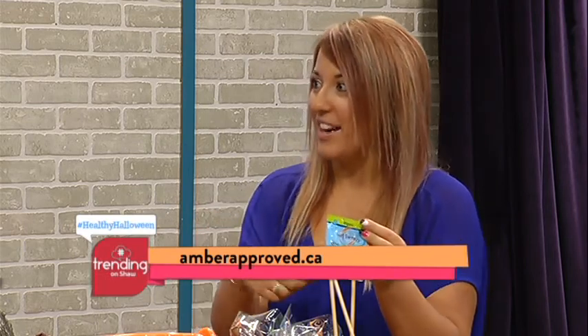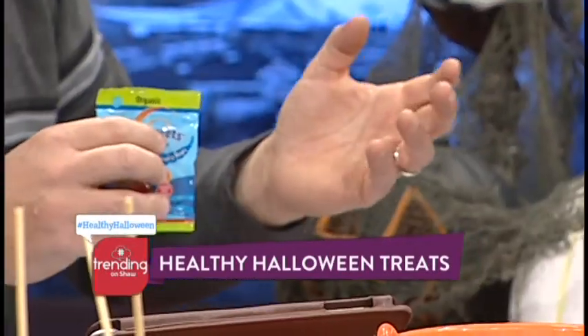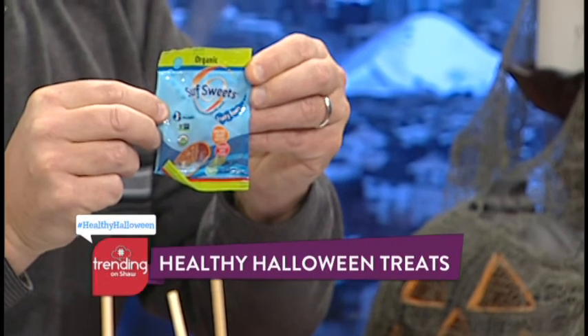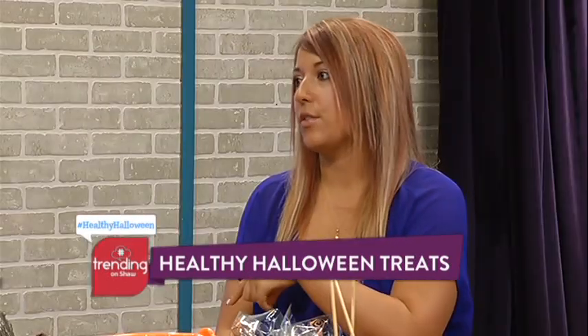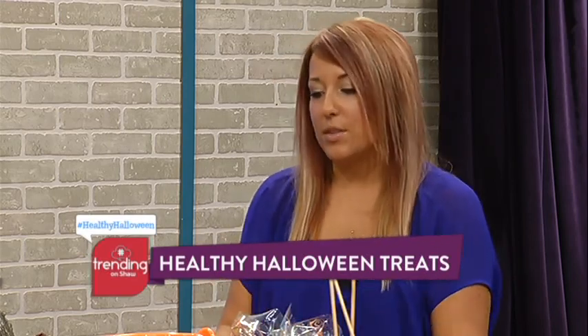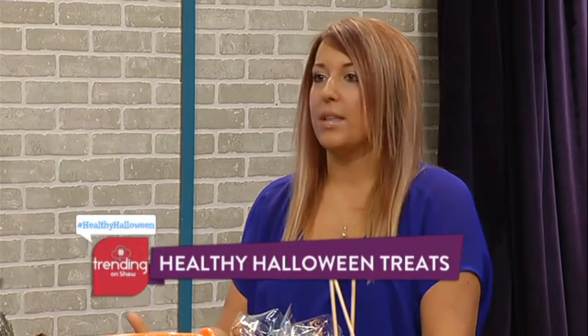They also have really cool gummies available, and these have no refined sugars. They use turmeric and natural fruits to dye them red, yellow, and orange, so there's no artificial dyes either. You can get both the chocolate and the gummies at Community Natural Foods — they have locations downtown, in Crowfoot, and by Chinook Mall. They also had suckers and lollipops and some other alternatives if you're handing out candy and want something a bit healthier.